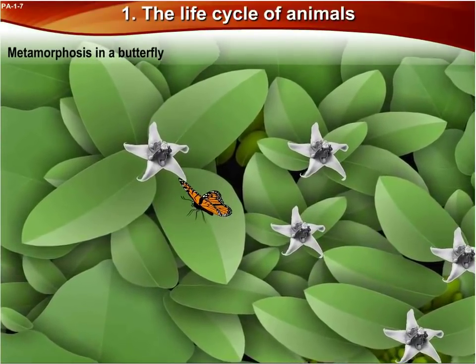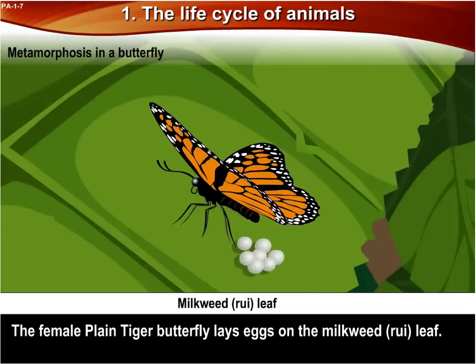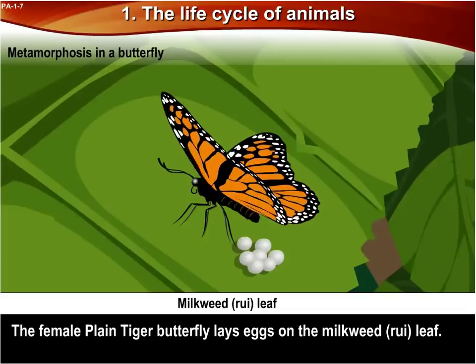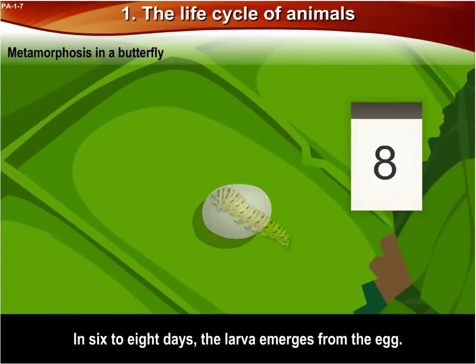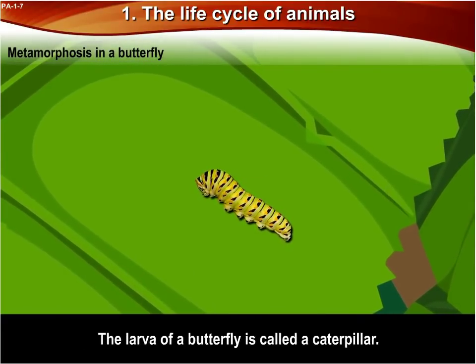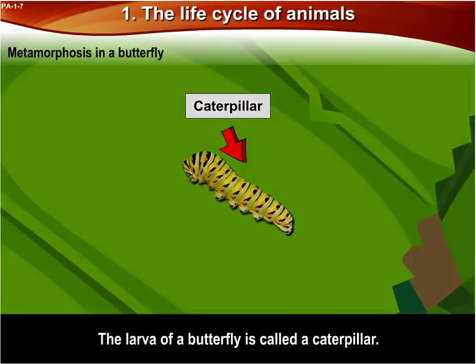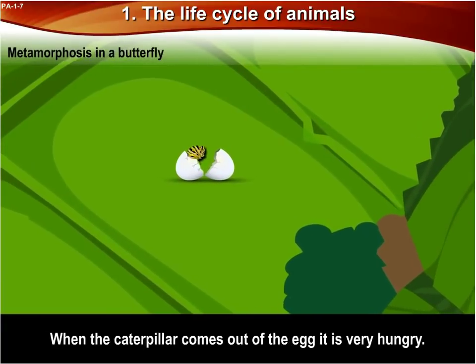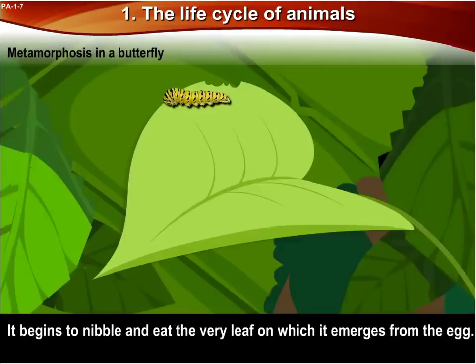Metamorphosis in a butterfly. The female plain tiger butterfly lays eggs on the milkweed, i.e., the rooey leaf. In six to eight days, the larva emerges from the egg. The larva of a butterfly is called a caterpillar. When the caterpillar comes out of the egg, it is very hungry. It begins to nibble and eat the very leaf on which it emerges from the egg.